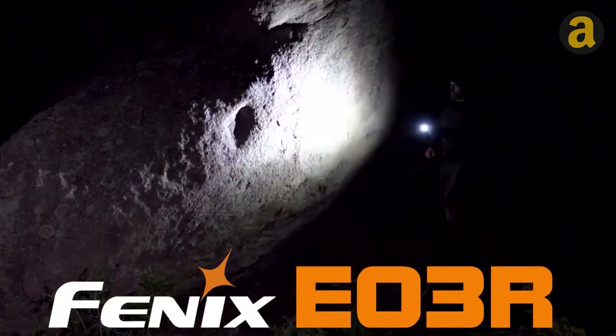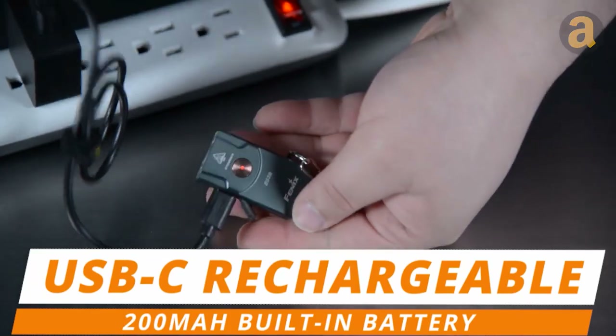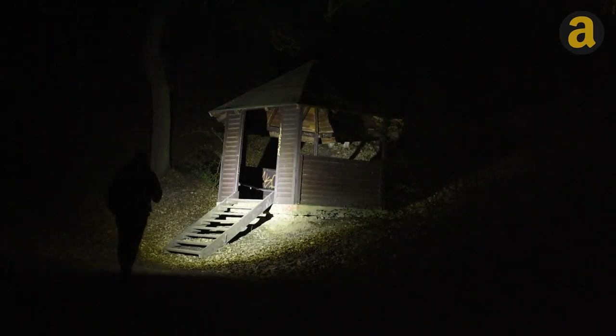The flashlight is easy to control with just one button, and it has a flashing indicator to show the battery status. It can be charged with a USB-C cord and is made of high-grade aluminum, making it sturdy and splash proof.